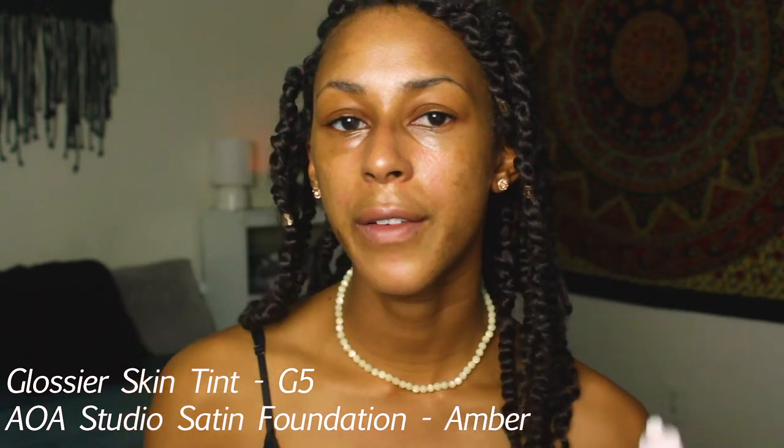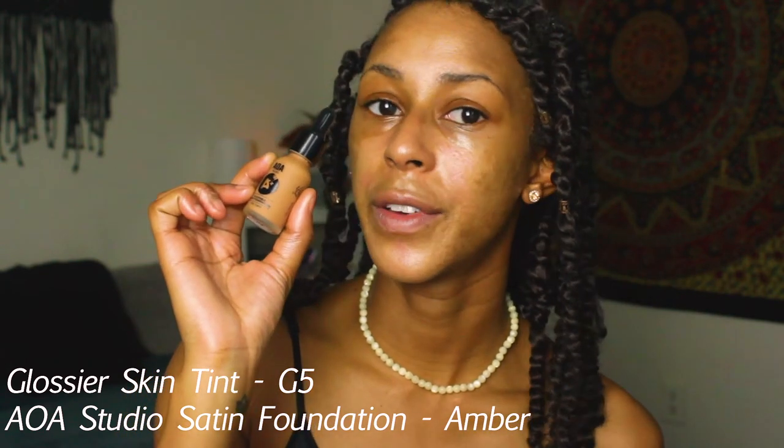For foundation, I'm mixing the Glossier Skin Tint in G5 and the AOA Studio Satin Finish Foundation in the shade Amber. I mix these because the Glossier Skin Tint is a little deep for my skin, and the AOA Studio foundation is a little light but has fuller coverage, so mixing them creates a more watery, skin-like finish.